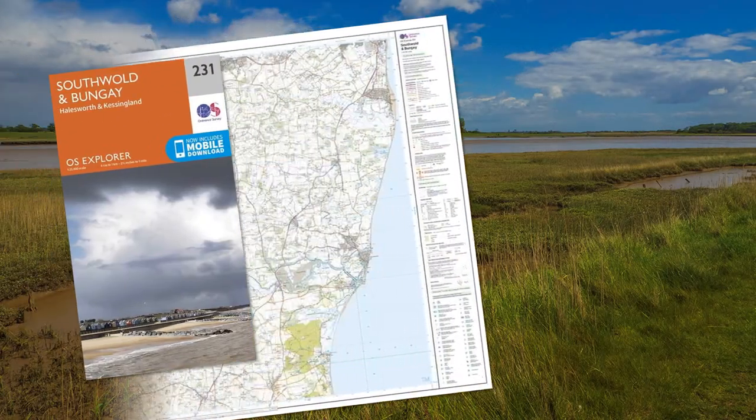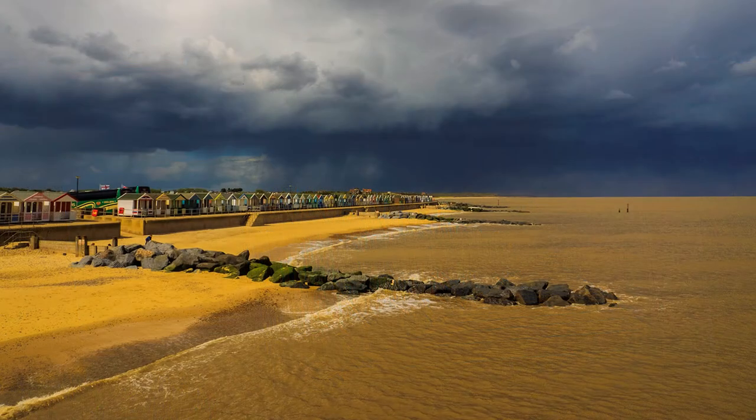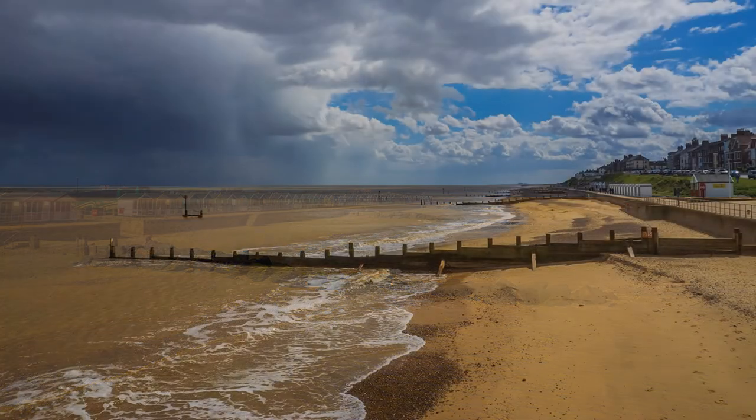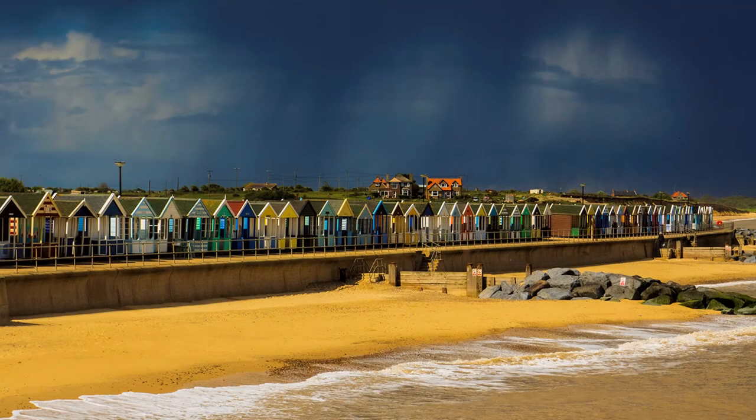It is the beach huts at Southwold that immediately attract the photographic eye, all freshly painted with an assortment of colours bright and gleaming. Apparently there are 250. Walk out onto the pier and they stretch into the far distance. I had the good fortune to visit on a day of showers, and fortunately the rain cloud was at a safe distance, but making an incredible difference to the photograph.